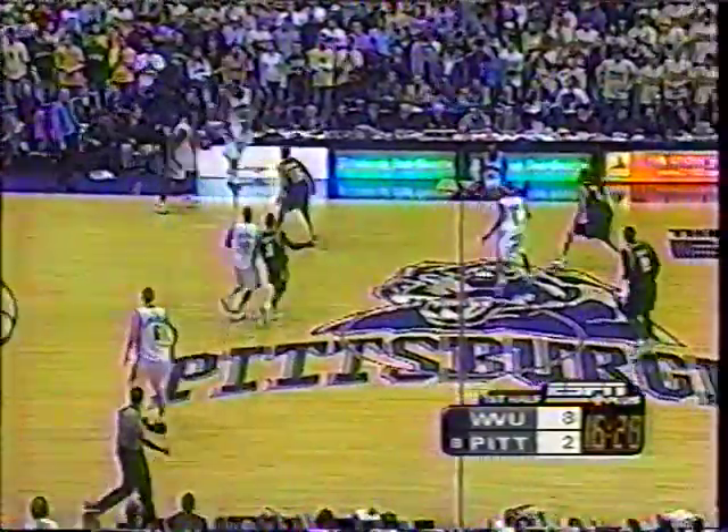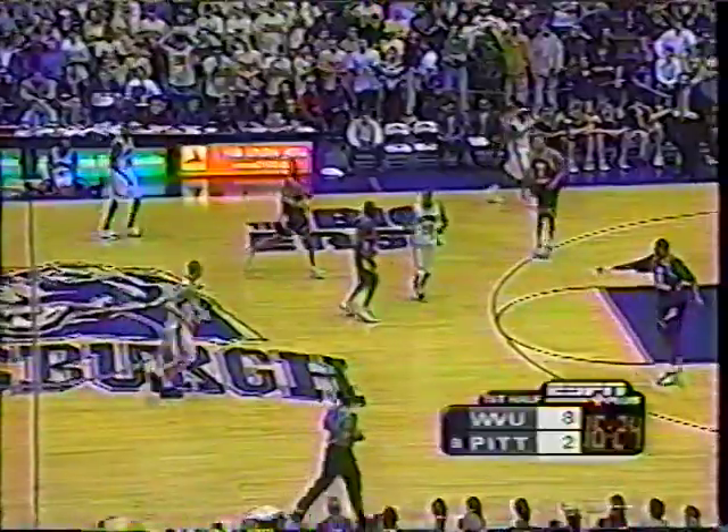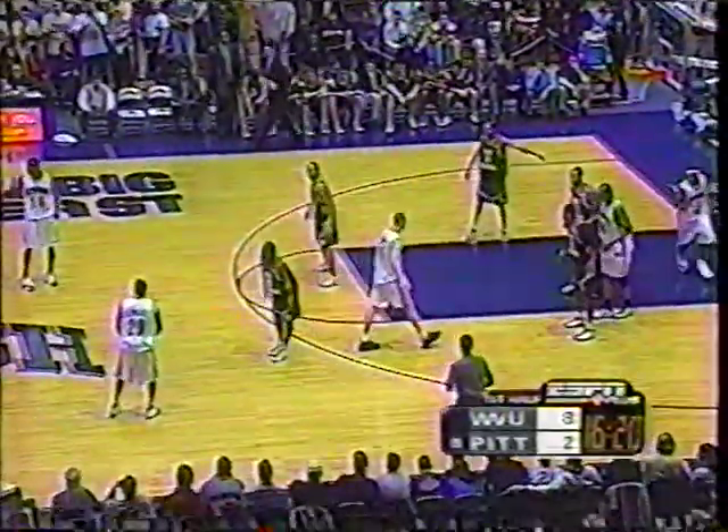Nice entry pass again by Hargit. He's done it twice in this 2-2-1 pressure. The thing about Pitt is they're so confident now. They've won 24 ballgames. They believe every time they take the floor, they're going to win.